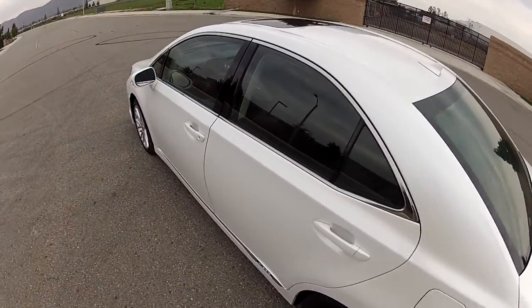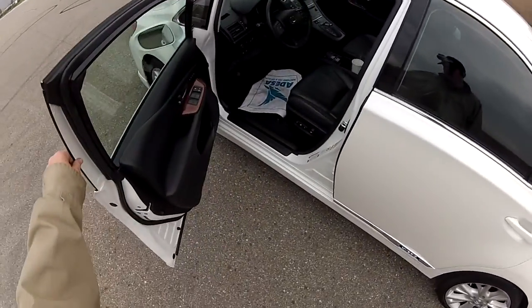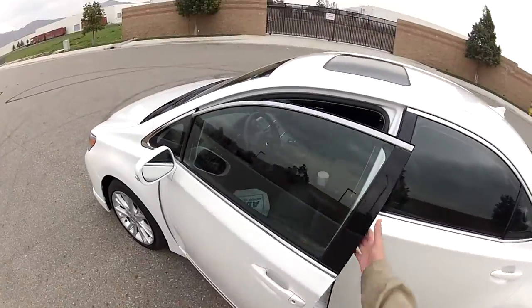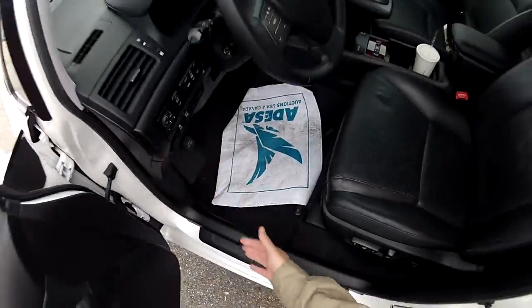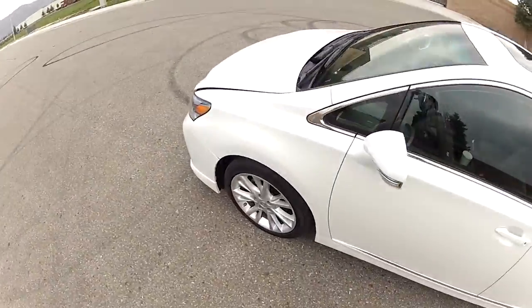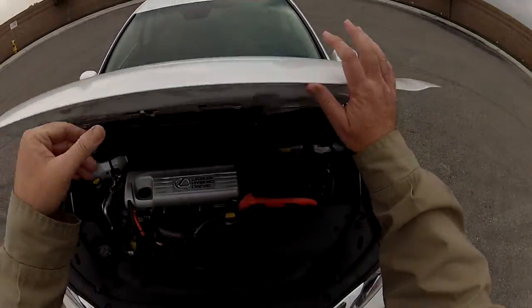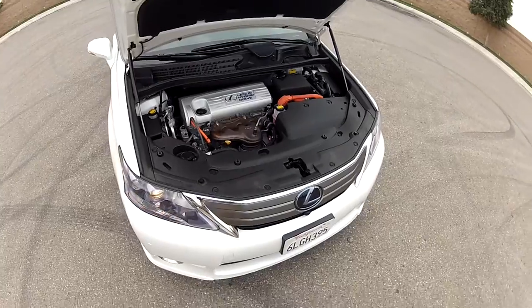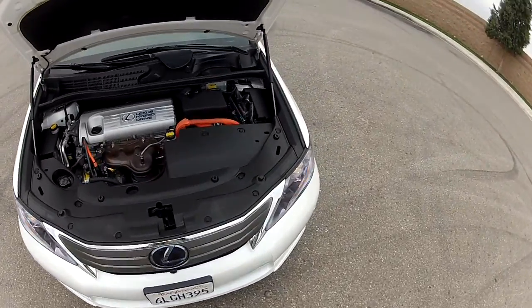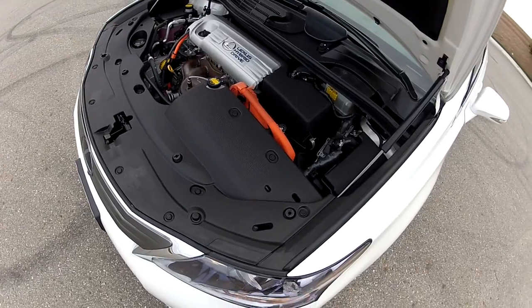It's a one-owner car and we are a dealer selling this vehicle. My name is Mike Johnson — give me a call at 951-681-2101. All original paint, no accidents, no bodywork. This car has zero defects other than the little marks that I mentioned. Very, very clean car.